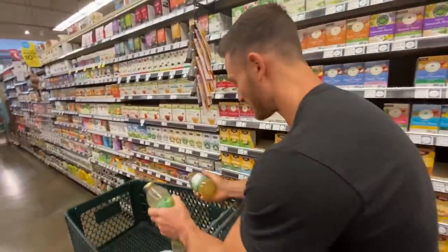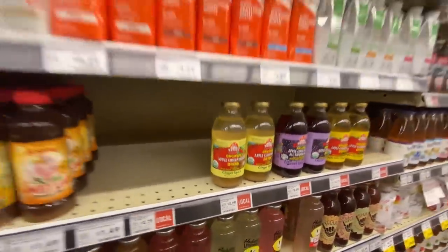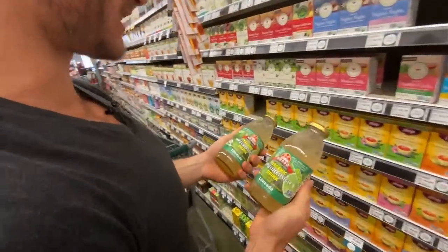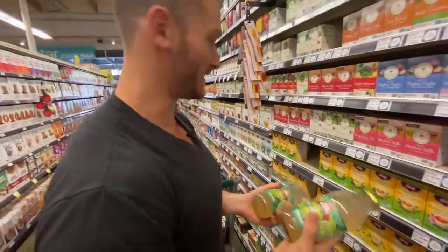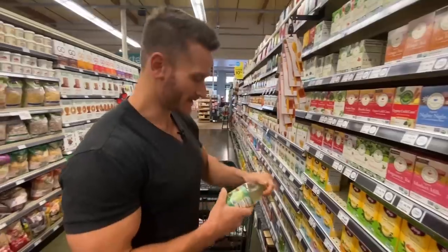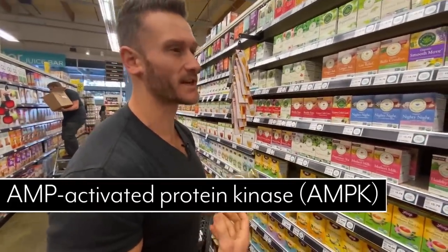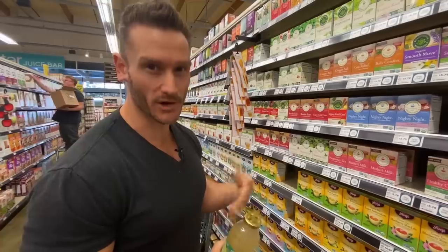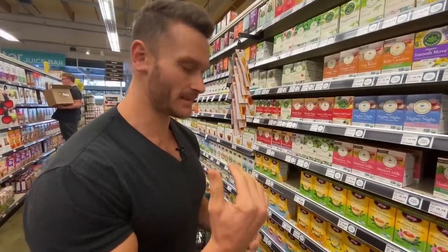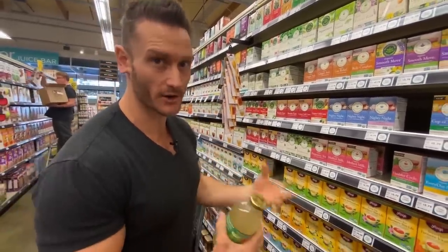I'm going to get some of these apple cider vinegar drinks — a couple bucks a piece and awesome. These are one of the only drinks I can have while fasting, and I'm fasting today. Apple cider vinegar's acetic acid helps increase AMPK in the cells, giving them a stronger affinity to start burning their own fat. It also downregulates hunger signals in the brain while making your cells more hungry to eat more fat.